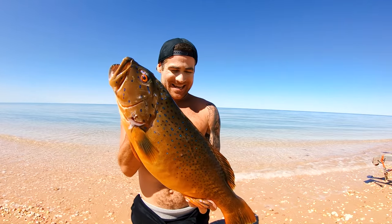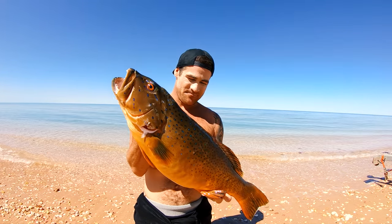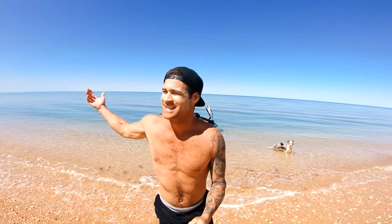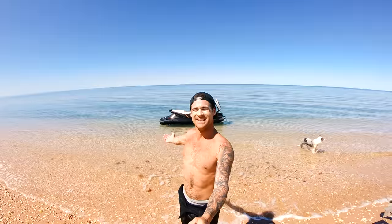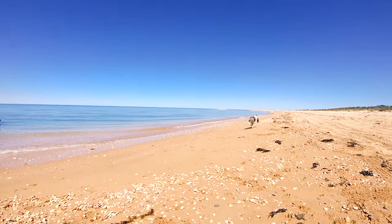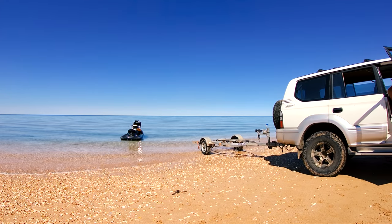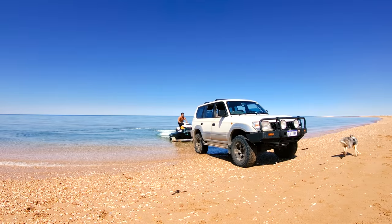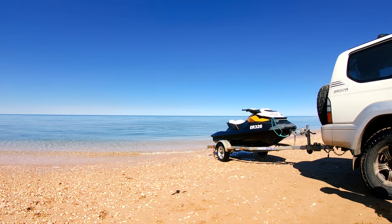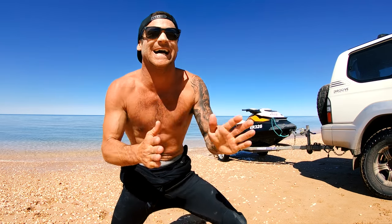Check this beautiful bar-cheek trout out — still frothing on this. For me, this is as good as it gets. This is what I live for. We dropped some new hats — www.youngbloods.co. Alright, let's go cook this trouty up. I am starving.